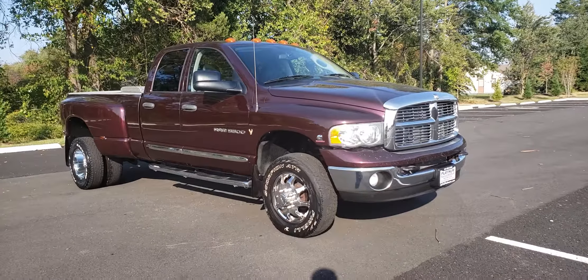This truck right here is a two owner truck, it came from Florida, both owners have owned it in Florida, so this truck has absolutely no rust. Underneath the frame it's clean, straight, don't have nothing on there, and your undercarriage is rust free.